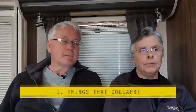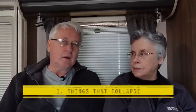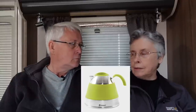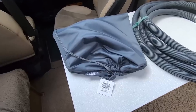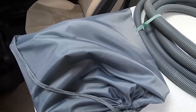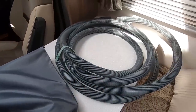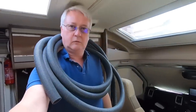Number one: things that collapse. We've got a collapsible kettle — that's an Outwell one. But the best collapsible thing we've had is the collapsible waste pipes. This little bag with four meters of hose in it replaces all of the traditional rigid piping.